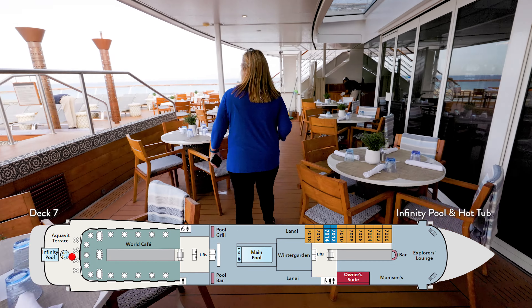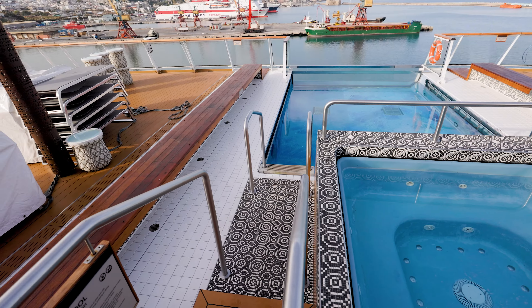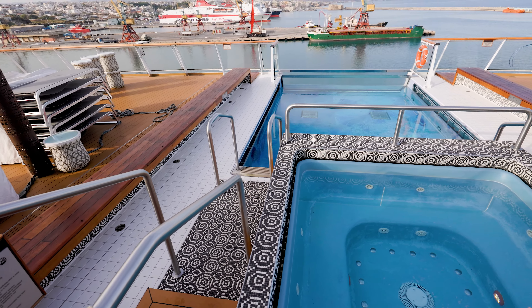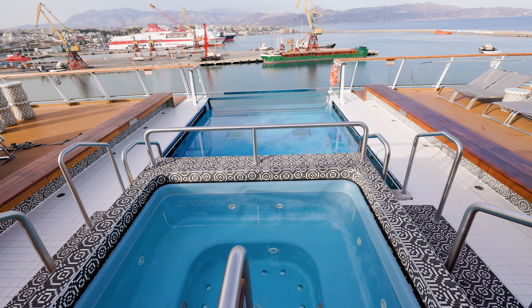One of the neat places we found on this ship is on seven-aft, right outside the World Cafe. This is your infinity pool area, and this is also where you have a nice hot tub. This is a great place to spend sail away. The pool was warm and the jacuzzi was hot — great place.